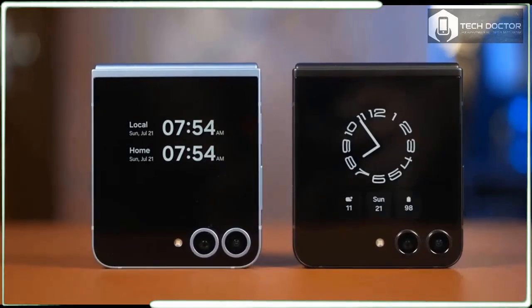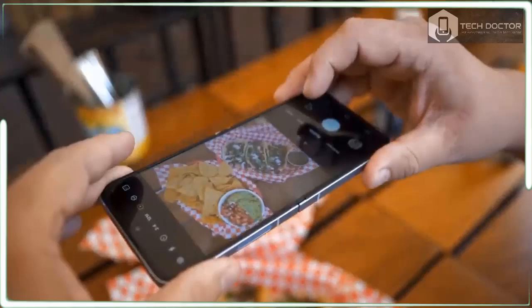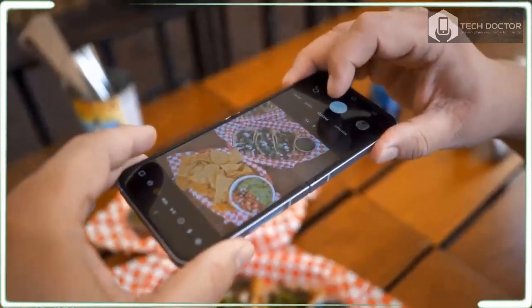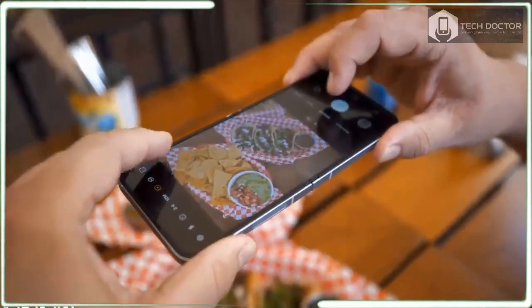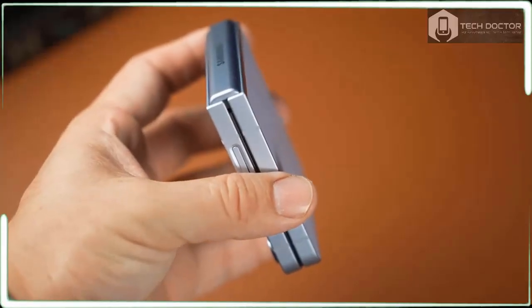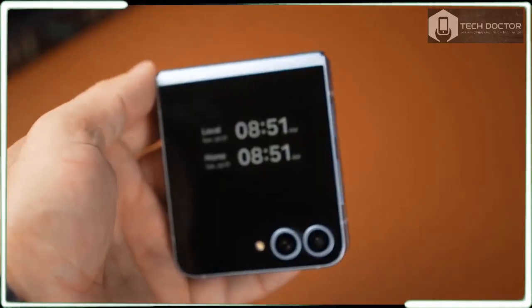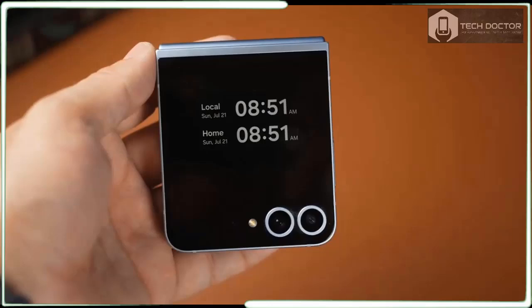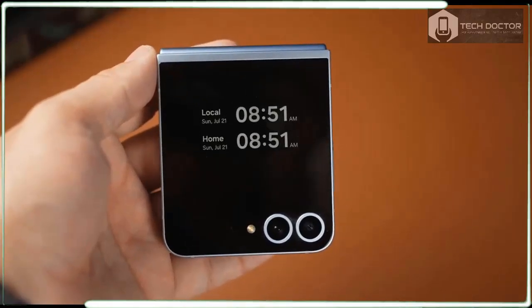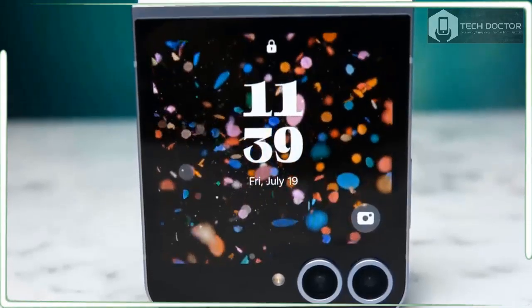I genuinely like the Galaxy Z Flip 6. It's a charming flip phone with more utility than the average slate while still offering one of the best-in-class cameras among foldables. There are also a handful of new Galaxy AI features that add a dash of extra convenience. Despite all of this, it's hard to overlook how Samsung is demanding $100 more for this phone.